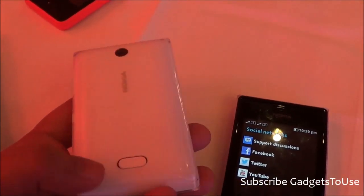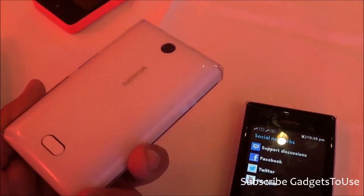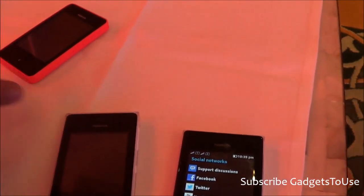The Nokia Asha 500 is priced at ₹4,499, which is the price before local taxes. So you can expect it to be a little above that — near the ₹5,000 mark in terms of the price range at which you will get this device in the market.